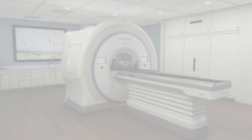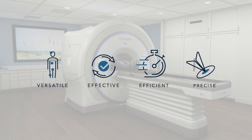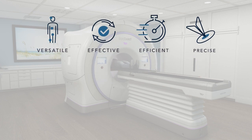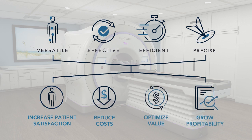Radexact with Synchrony provides the versatility to quickly, easily, and confidently treat any tumor, even those that move, using the approach and fractionation schedule you believe best addresses the individual clinical needs of your patients. The Radexact system with Synchrony does not require clinicians to evaluate and make tradeoffs that may be less than optimal for their patients, their practice, or their center. It is designed to provide desired clinical and financial results, both now and in the future, even in an environment of change.